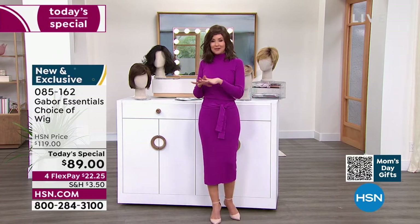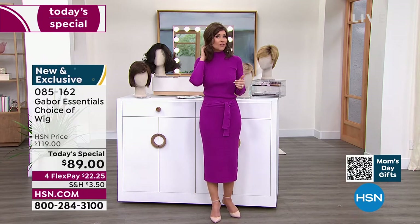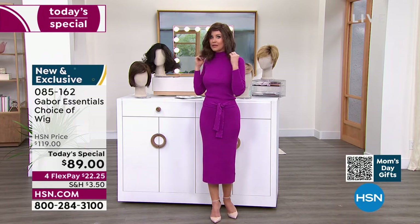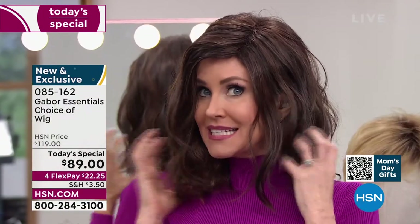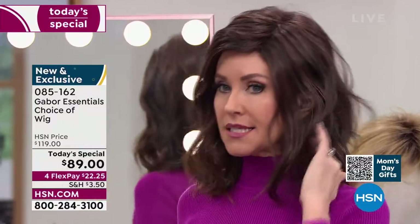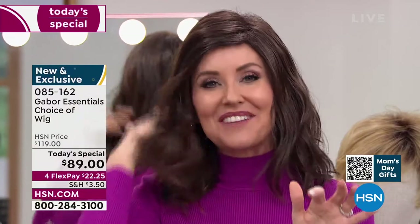We'll be going through all the different colors, sizes, and styles. This is called the Fortify, and already it's in the lead — I knew it would be. This is the only wig we've ever offered as a Today's Special in that really cute razor-cut style.